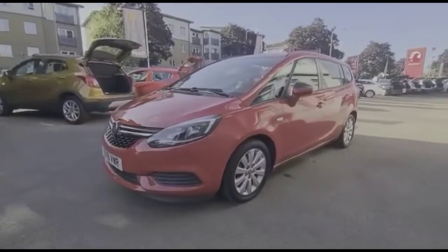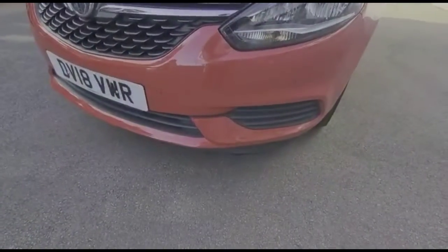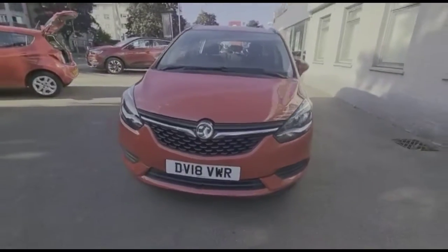At the front of the vehicle, you'll find halogen headlights incorporating LED daytime running lights, as well as front parking sensors.